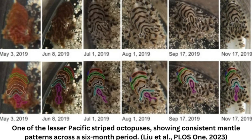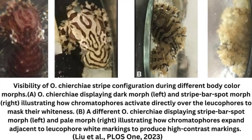Researchers think this unique fingerprint will help scientists and non-experts monitor the lesser-Pacific striped octopus, Octopus chierchiae, also known as the pygmy zebra octopus, in the wild and in captivity.